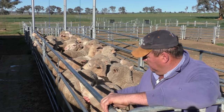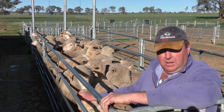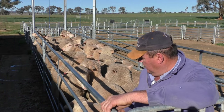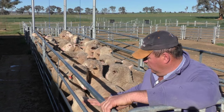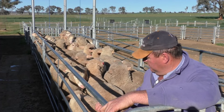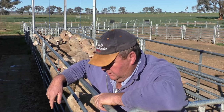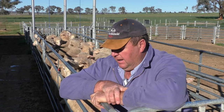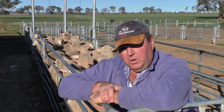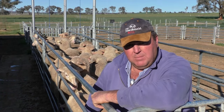These ewes here — mum had the 16th of February last year, she had a lamb. We put the rams back in as soon as they were weaned; we weaned them and ten days after we joined the rams again. These are November drops. The November drops weren't weaned until late February, early March. We joined the first week in March — we joined those mothers again, we only put 1% rams back in there.